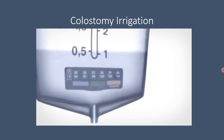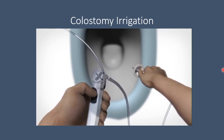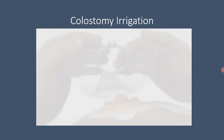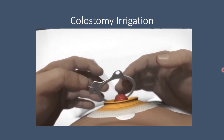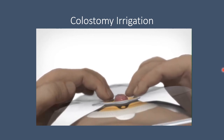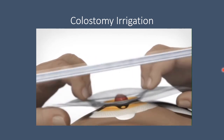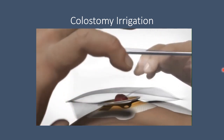Open the flow regulator and allow water to flow through the tube to remove any air. When the tube is filled with water, close the flow regulator. To connect the sleeve to the base plate: ensure the lock ring is open, press the sleeve and base plate together starting at the bottom, run your fingers around the coupling from the bottom to the top — when a slight click is heard, the sleeve is securely positioned. The sleeve may be turned to its optimal position, then close the lock ring. When you hear a click, the sleeve is securely locked to the base plate.